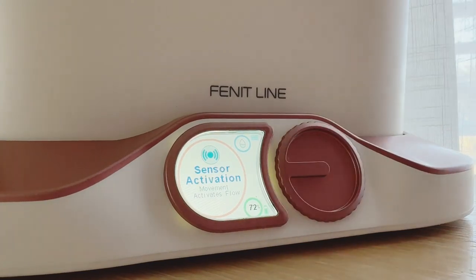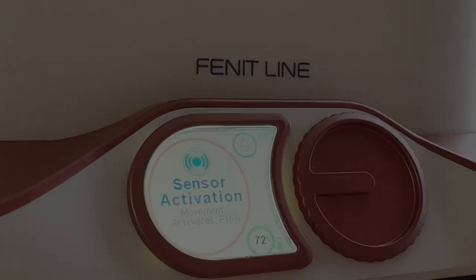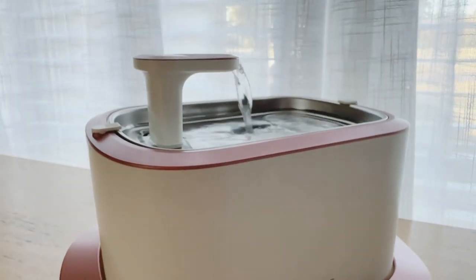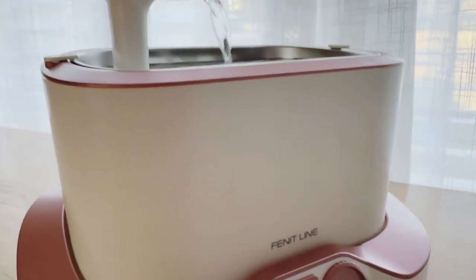And then you've got the sensor activation flow. This will power on only when you or your cat approach the fountain. This is perfect for those playful, curious cats and turns drinking into a fun experience for them.